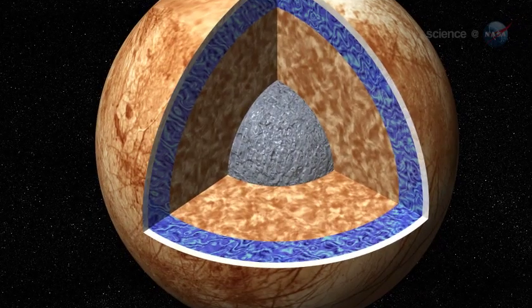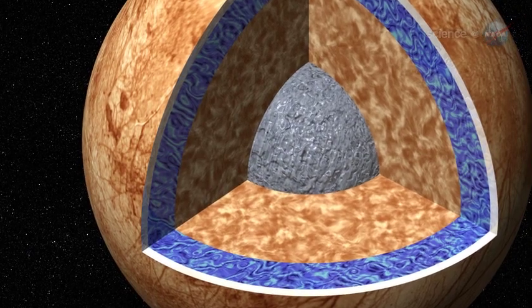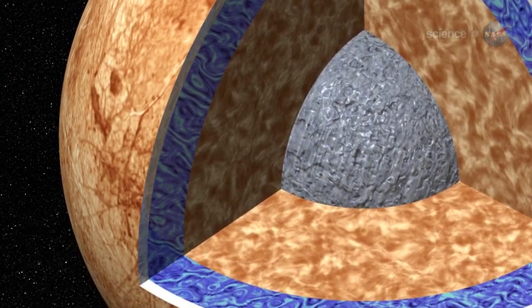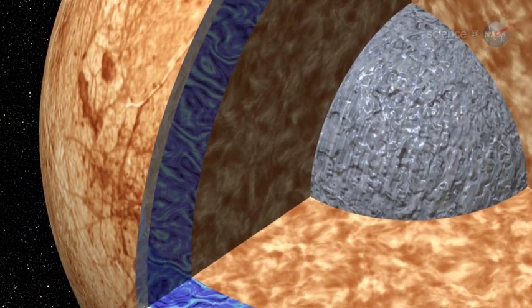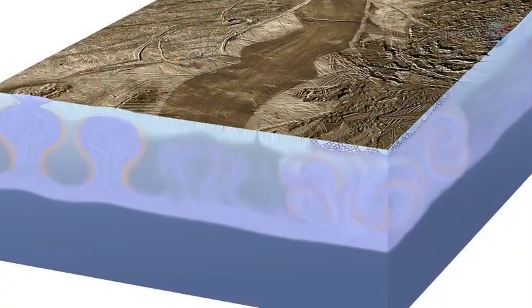It is now widely believed that Europa harbors a vast ocean beneath its frozen exterior. The ocean is deep enough to cover the whole surface of Europa and, according to some estimates, contains more liquid water than all of Earth's oceans combined. However, being so far from the sun, Europa's surface is completely frozen with a crust some tens of miles thick.